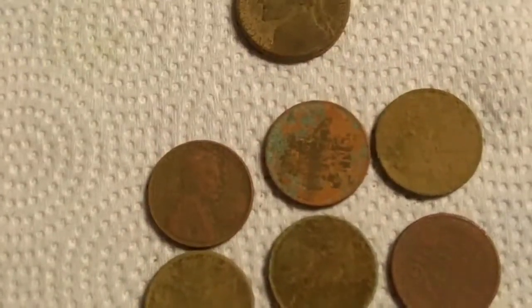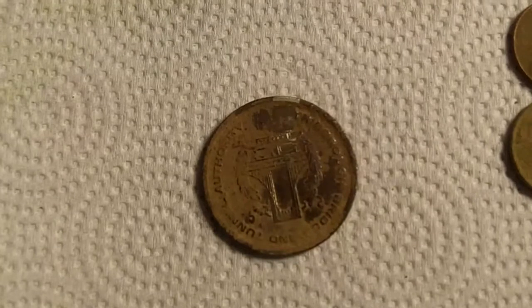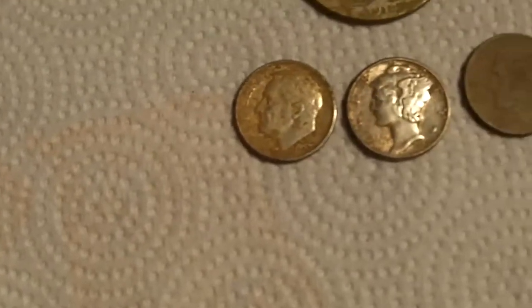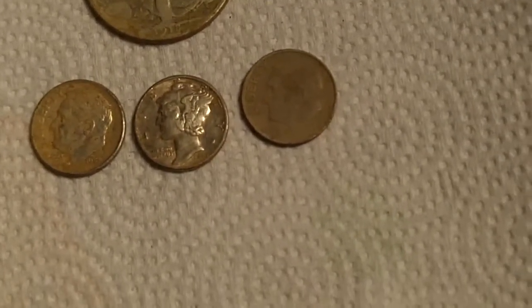A bridge token. And the finds of the day: a '57, '44, and a '64 silver dime.